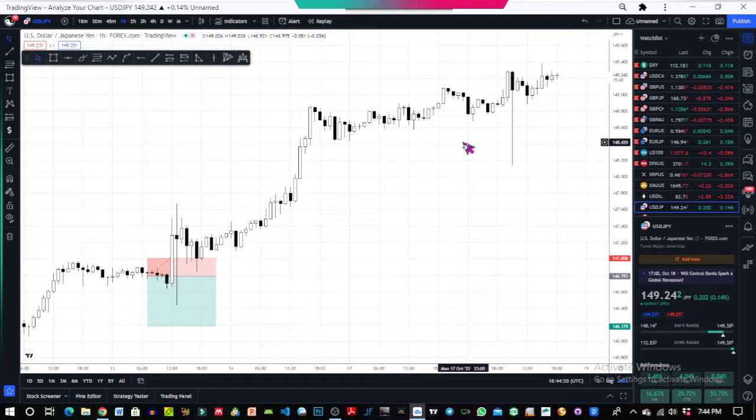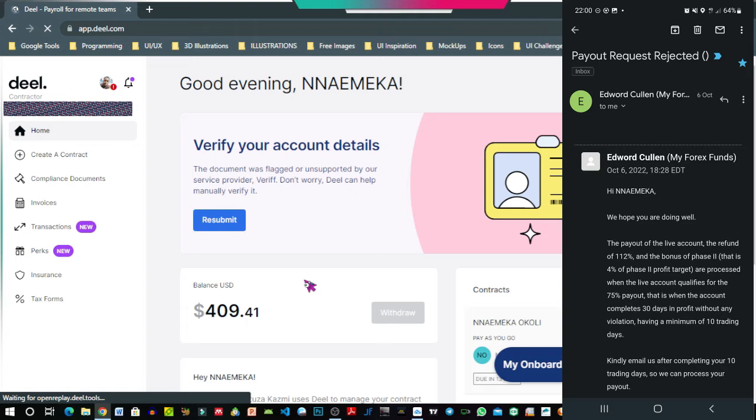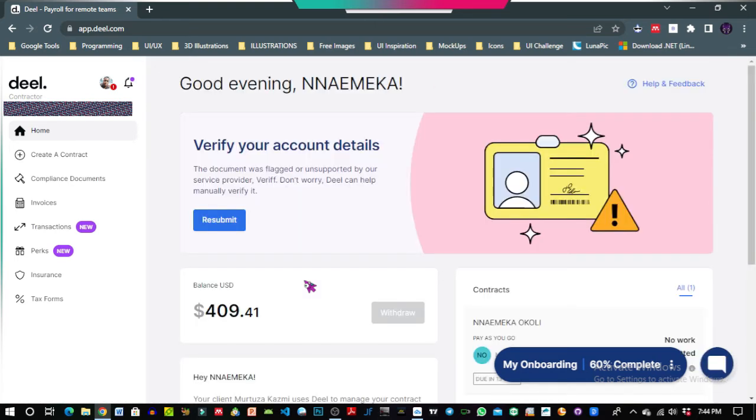So for the big reveal — drum roll please! I was paid $409.41, which is a cumulative of 75% profit split, my refund of 112%, and a bonus from phase two. I know this is not much compared to the payouts we see on Instagram, YouTube, and TikTok, but it shows that I'm beginning to move in the right direction with those tips I mentioned. My actual profit was $448.72, and 75% of that is $336.53.